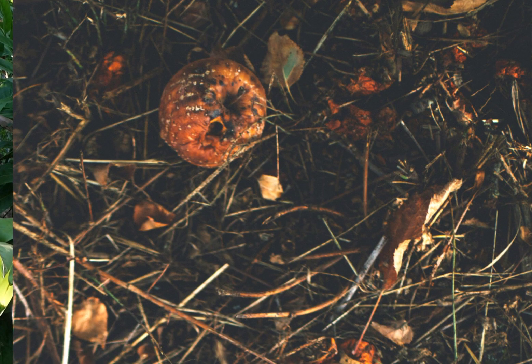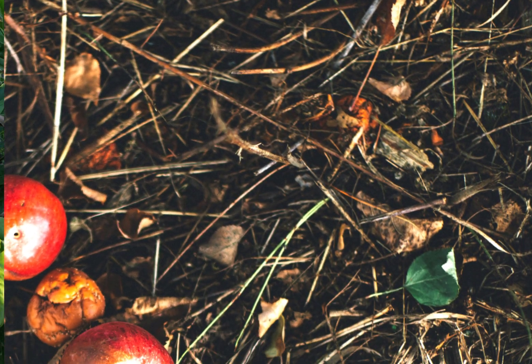Organic matter is basically any living or dead animal and plant material. It includes plant and animal remains at various stages of decomposition, living plant roots, microbes, other soil organisms, as well as their excretions.